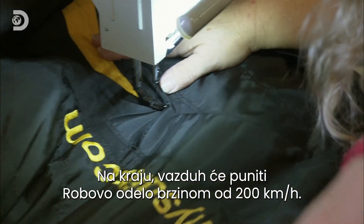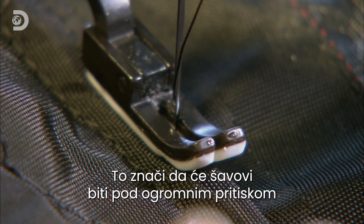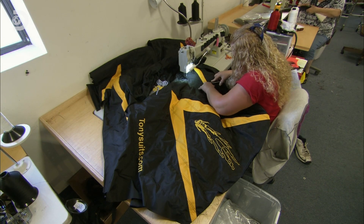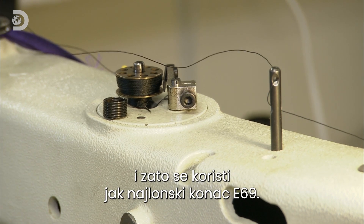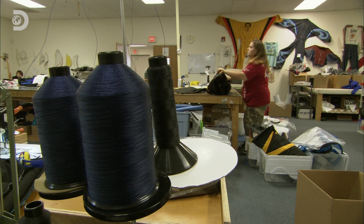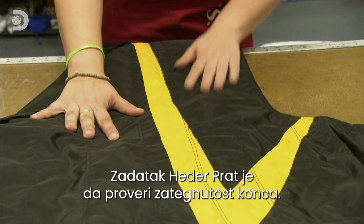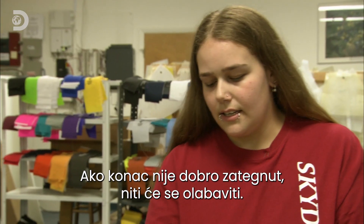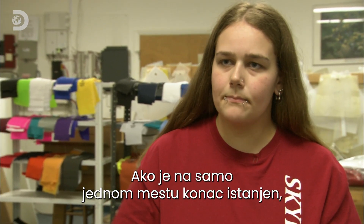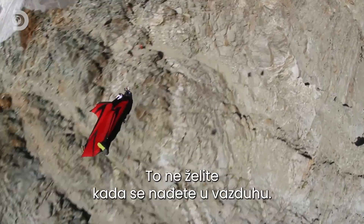When complete, air will ram into Rob's wingsuit at up to 200 kilometres per hour, and that means any stitching will be put under phenomenal pressure. So they use a strong nylon thread called E69. Heather Pratt's job is to check the thread's tension — if the tension's bad, the strings will just unravel, and if you have just one little snag, it'll pull the whole string out. Not what you want in mid-air.